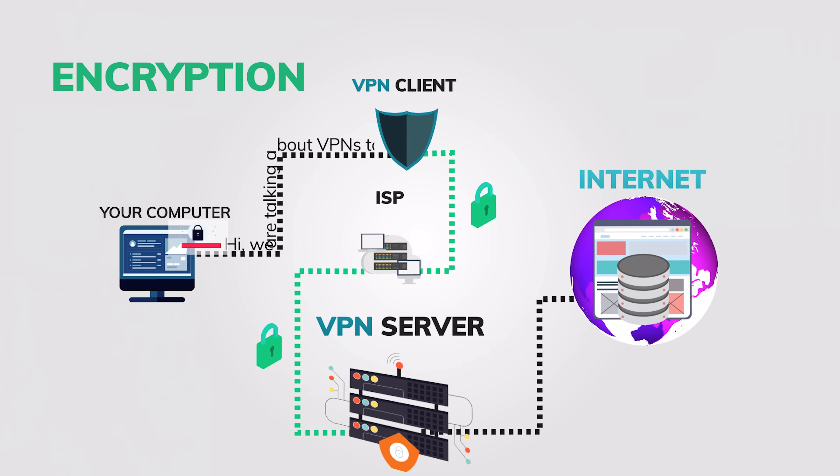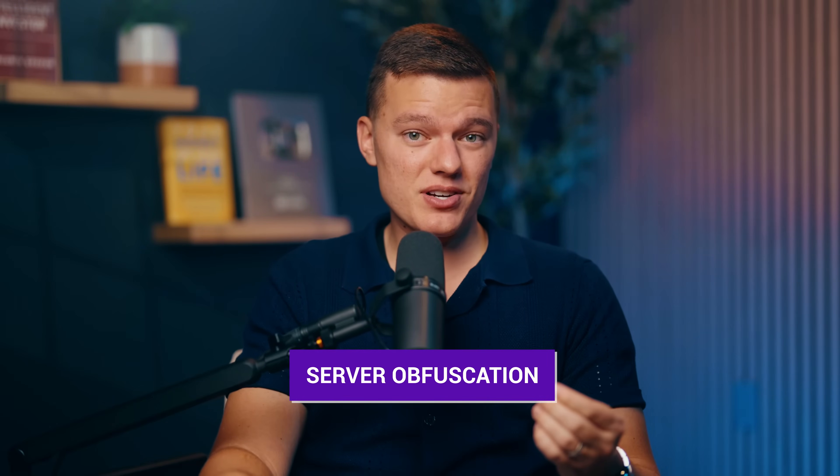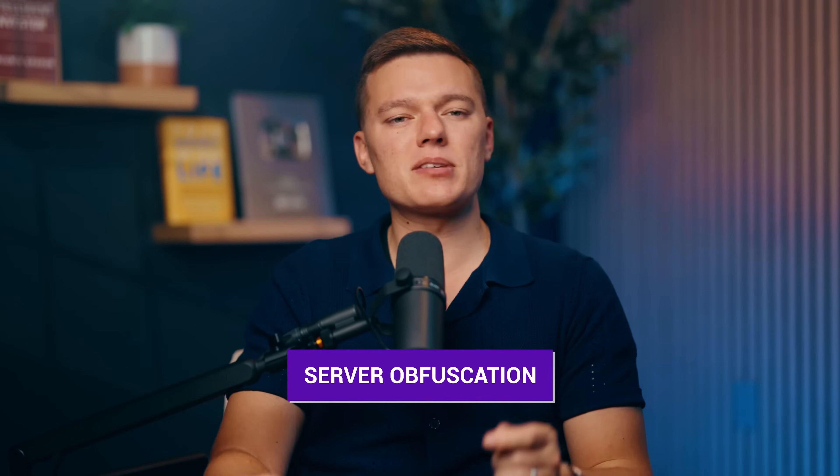And the best part, the data you send is scrambled up into unreadable code. So even if someone tries to intercept it, all they'll see is a bunch of gibberish. Some VPNs even take it further by using server obfuscation, which makes it almost impossible for websites to even detect that you're using a VPN in the first place, bypassing even the toughest restrictions.